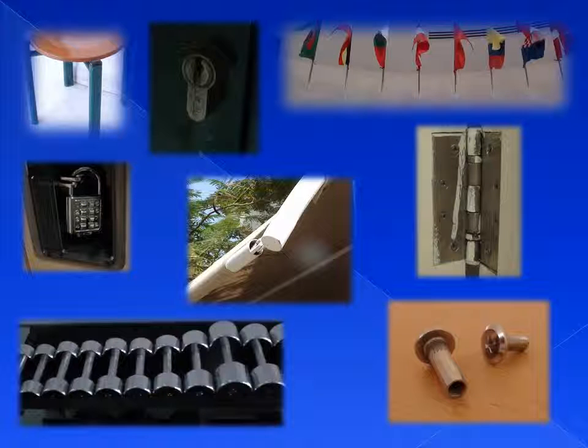On the top left corner we found iron in the chair legs in our school's courtyard. In the science department we found iron on the door hinges. In our school's gym on the bottom left we found weights which were made out of iron.